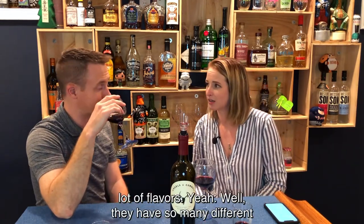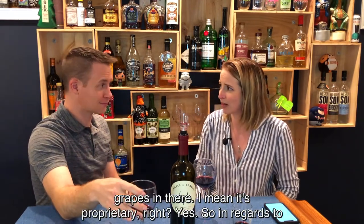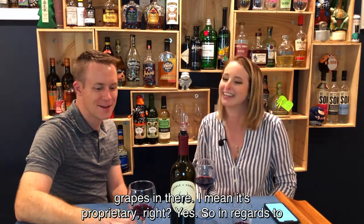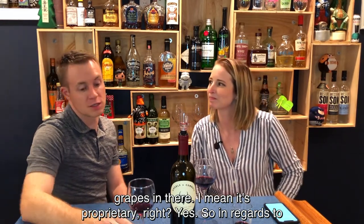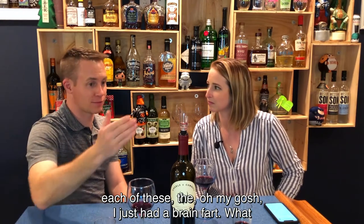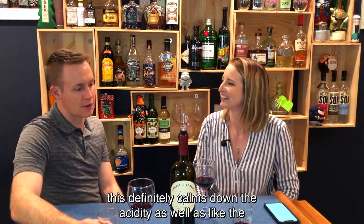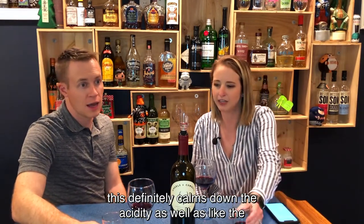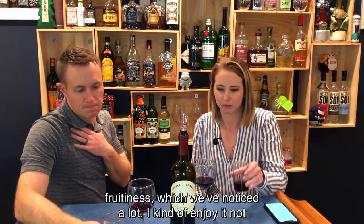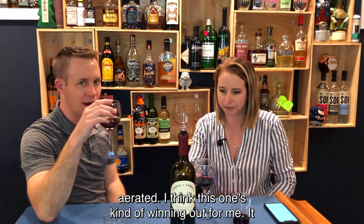That's a lot of flavors. Well, they have so many different grapes in there — it's proprietary. The aerated version of this definitely calms down the acidity as well as the fruitiness, which we've noticed a lot. I kind of enjoy it not aerated. I think this one's kind of winning out for me.